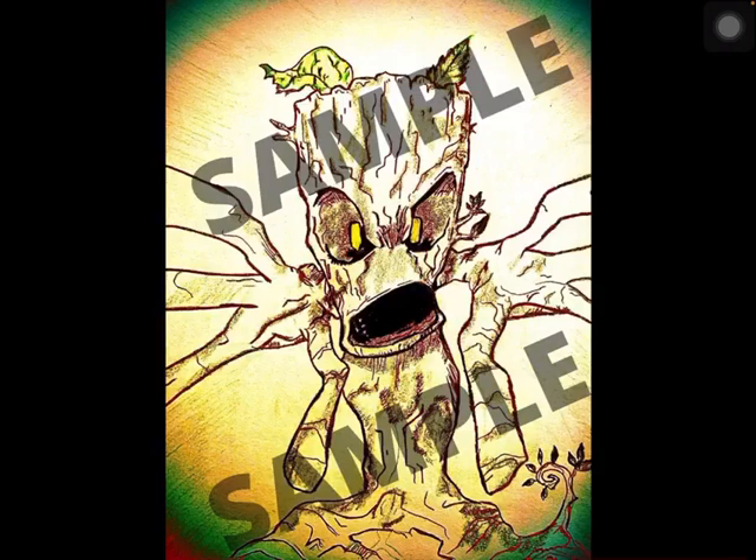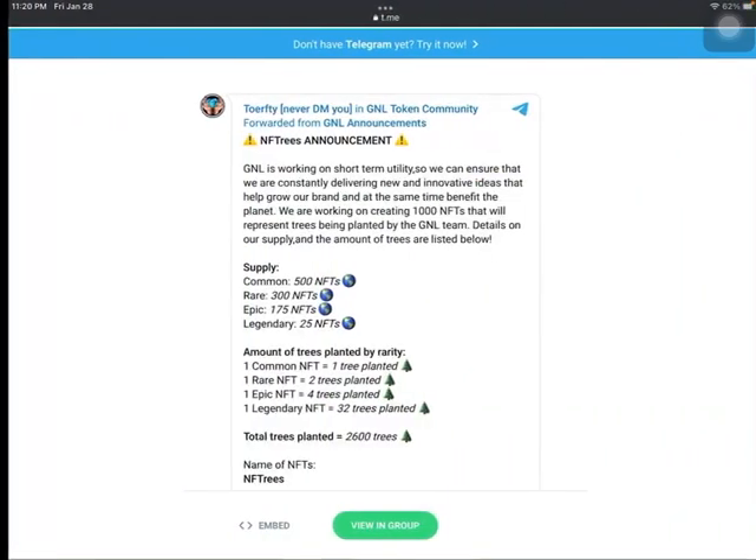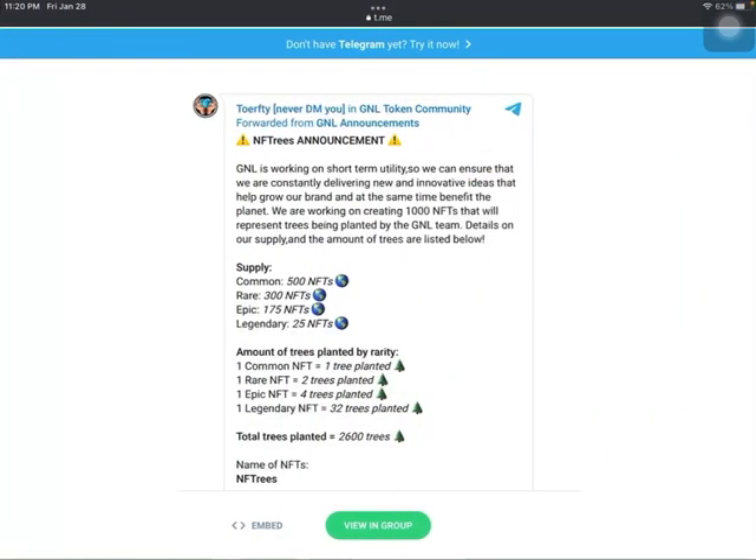They have some very big plans both in the short term and in the long run, but they want to keep pumping out the utility and showing everybody how serious they are. So we're going to go over one of their upcoming projects called NF Trees. You notice this wicked tree in the background — it's obviously a play on words of the popular NFTs that are taking over the crypto space. Let's go over what we can expect with these NF Trees.